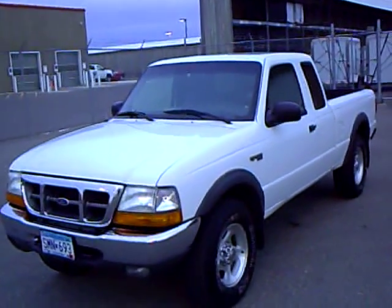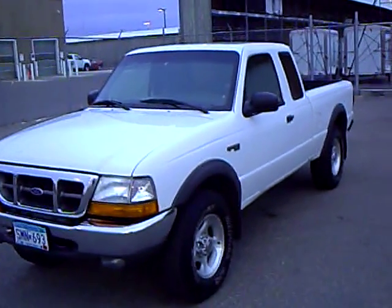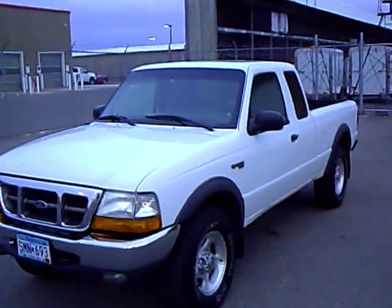If you'd like to take this sharp Ranger for a test drive, please give me a call. Again, my name is Rick Scherer. Call me today for an appointment — I would love to take you for a test drive. Thank you.